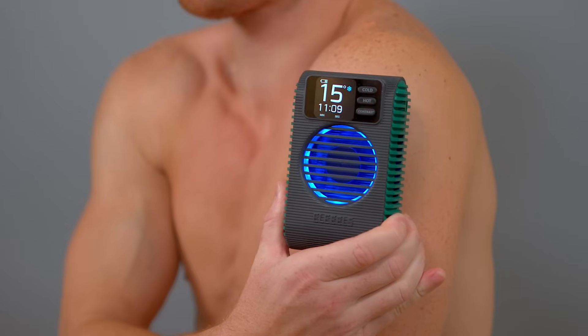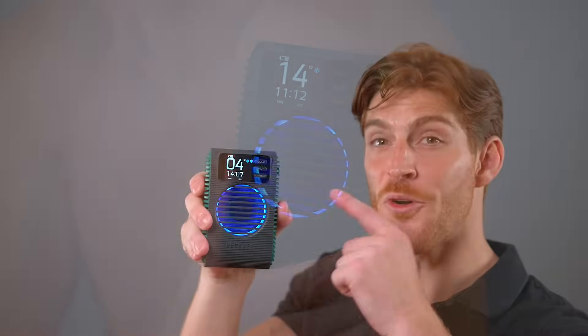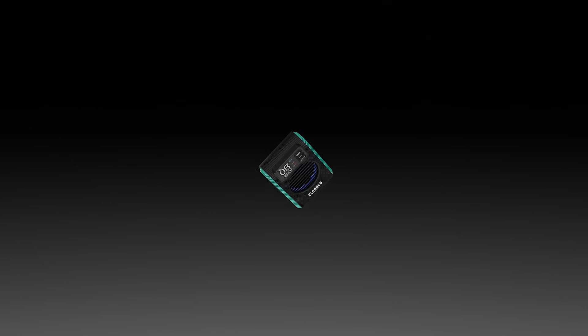It doesn't need to be pre-cooled — it's ready when you are. With a simple push, it cools your muscles in just 10 seconds. The falling temperature is prominently displayed, and the blue circular indicator shows that it's cooling down.